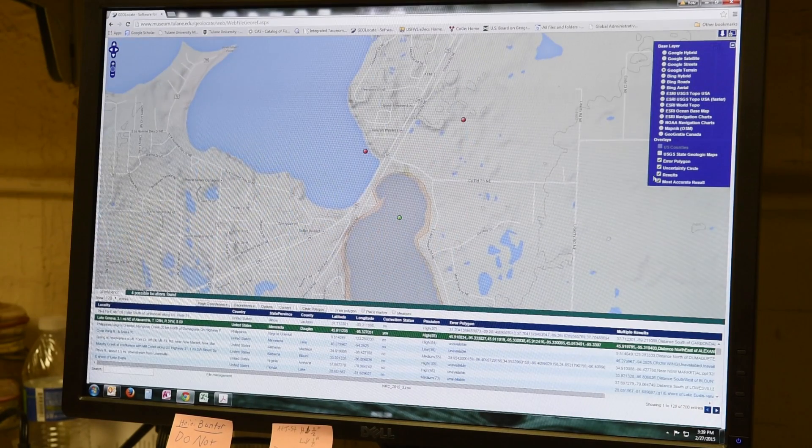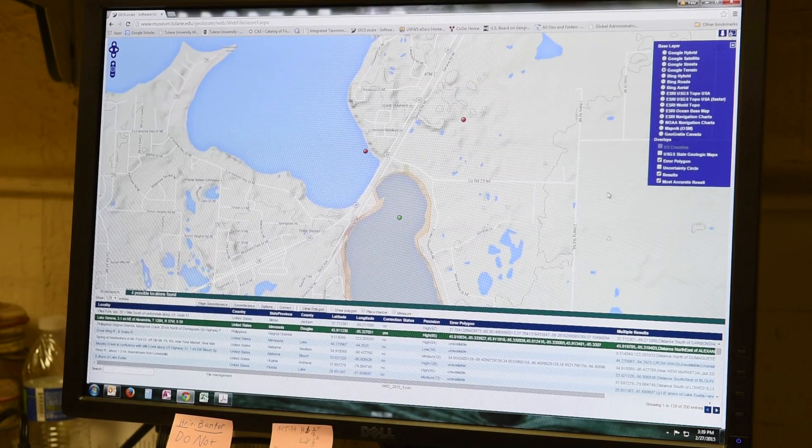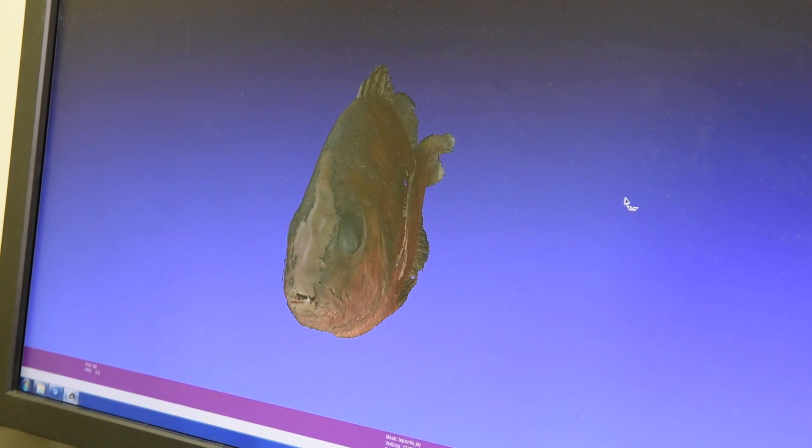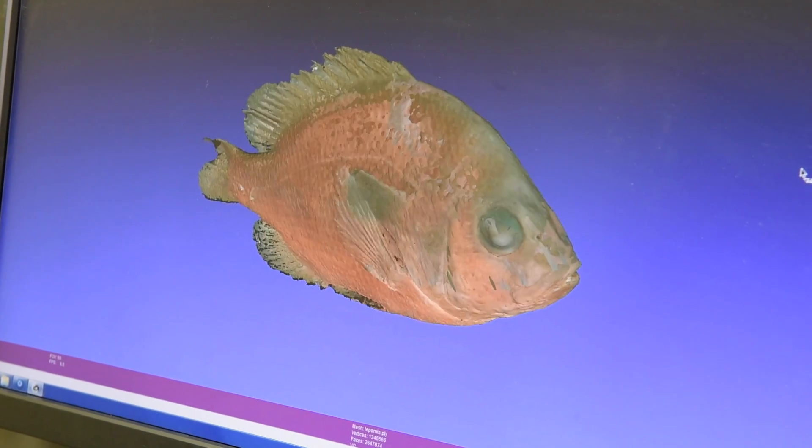It's used in fish collections throughout the world — actually in collections of any kind of organism throughout the world. Another thing that we're trying to do with specimens in the collection right now is make a digital analog of the specimen, so that researchers who can't travel to our location or just want to make some quick determination about a specimen can access an analog of the specimen online.